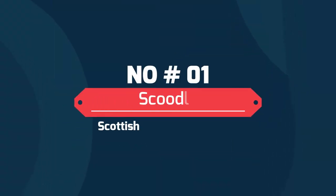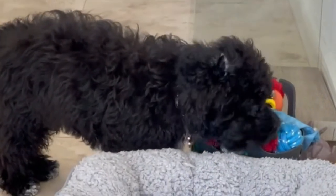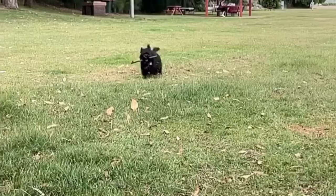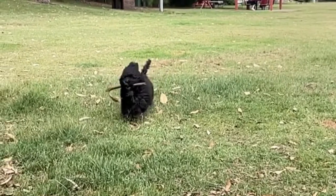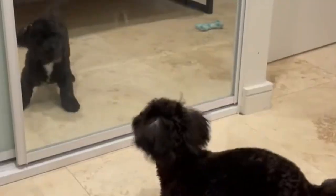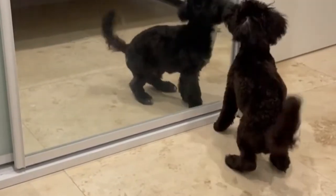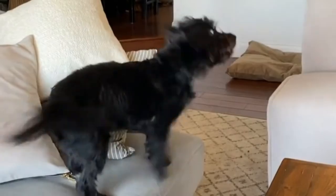Number 1: Scoodle — Scottish Terrier and Poodle. The Scottish Terrier-Poodle mix is a bundle of fun and can thrive in different living situations. While they need around 45 to 60 minutes of daily exercise, they can live in apartments and smaller living quarters if sufficiently exercised. Scoodles are great with kids and do very well in multi-pet households.